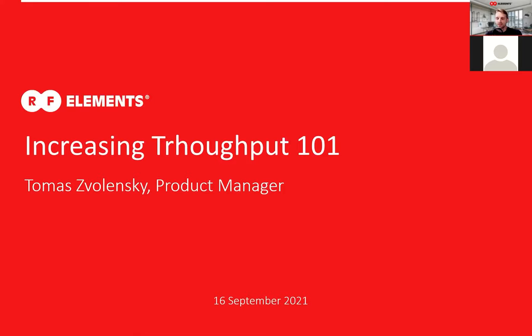This webinar is done in collaboration with IT Warehouse in Philippines, and our partners have a few words for you in the beginning.